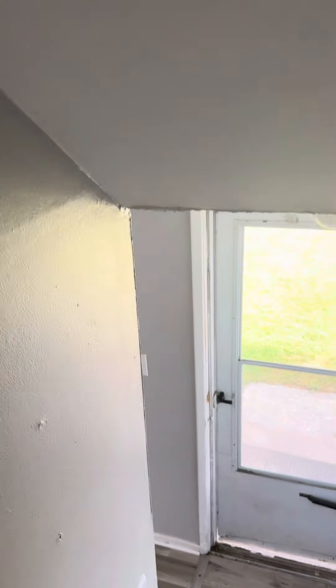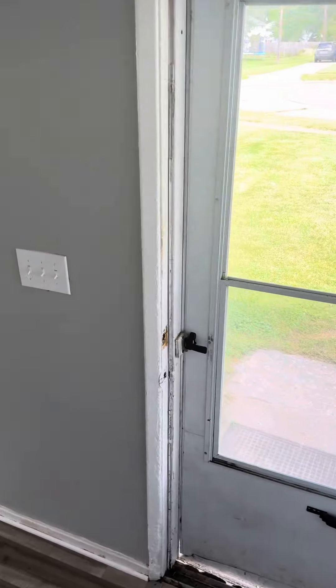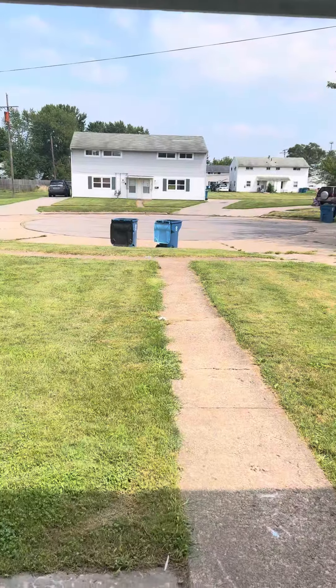I'm gonna take you downstairs. The first floor has all plank flooring. The property does come with a shed. You can see it's on a cul-de-sac.